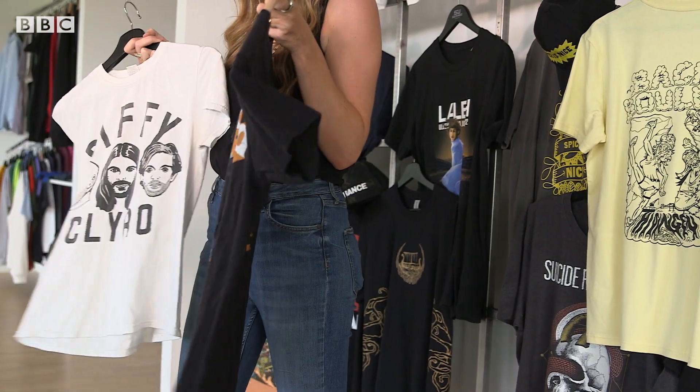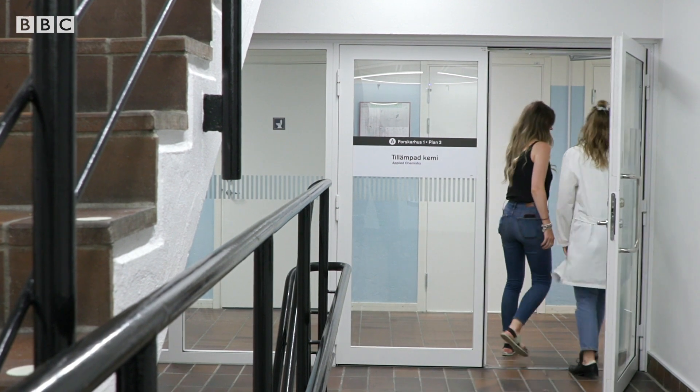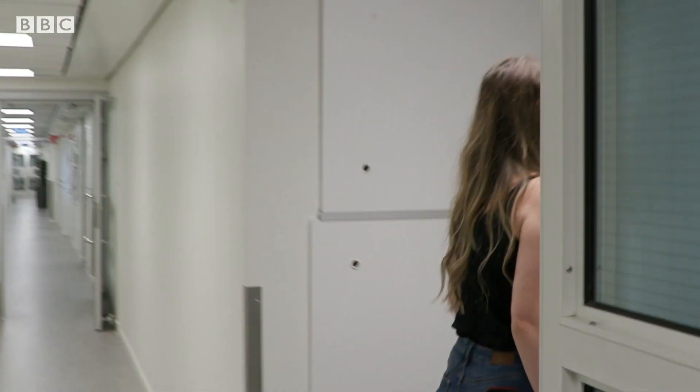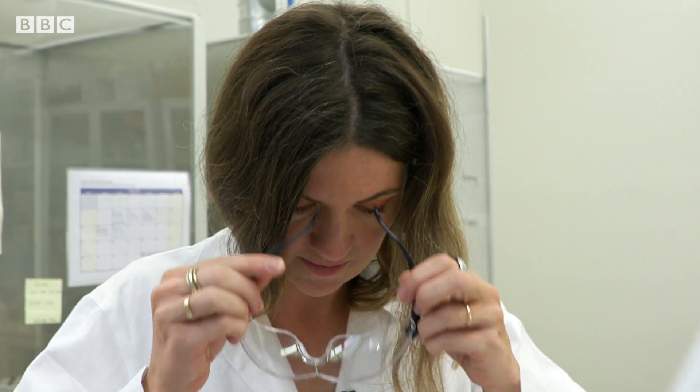The idea is that they print the t-shirts, strip them back and reprint them so they can be used again and again. The start-up called Vividi isn't changing traditional fabric inks. Instead, it's developed an invisible layer that goes onto the fabric first.